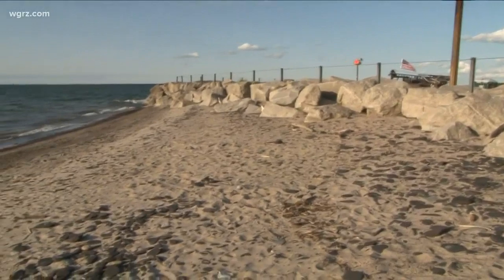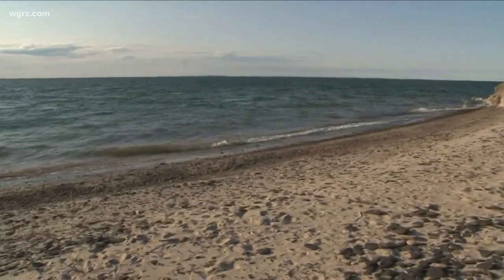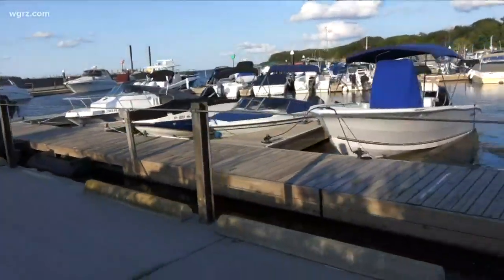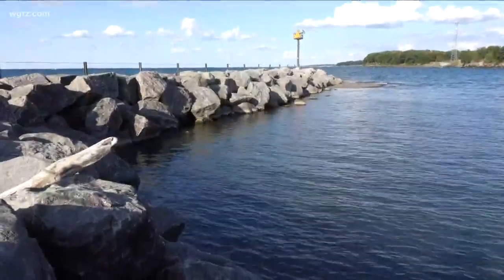Jackie Roberts gives us a look at what could be in store. The town of Evans is made up of about 12 shoreline miles, with the water drawing visitors from across the region, many to this marina at Sturgeon Point. But Town Supervisor Mary Hostler says their community gem could be in jeopardy down the line.